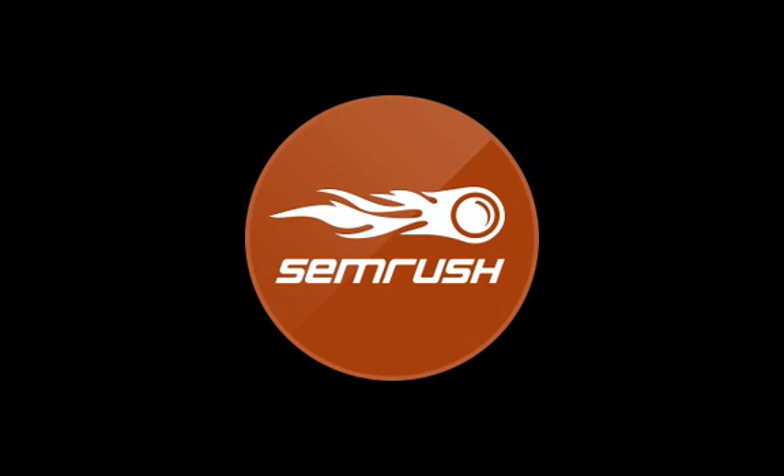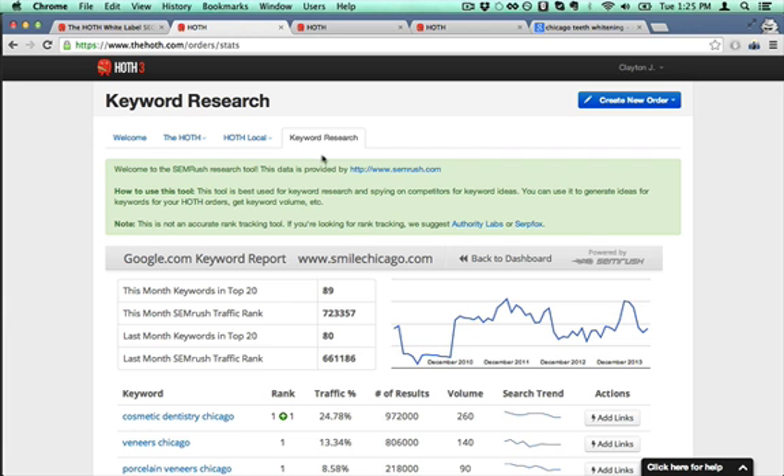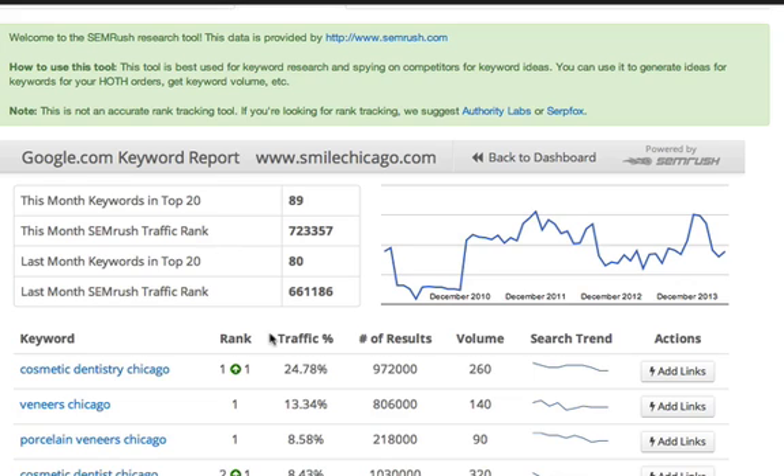What we're going to be using for this is SEMrush. And if you don't know SEMrush, it's a really kick-ass tool. I'll show you how you can get that for free. If you just come to The Hoth and you sign up, inside the dashboard you can click this keyword research button right there, and you can just access it inside the dashboard.